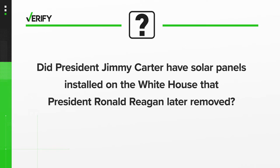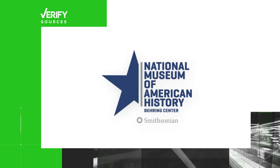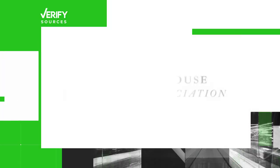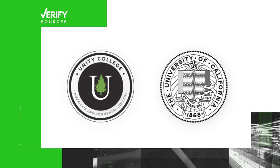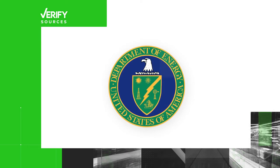Did President Jimmy Carter have solar panels installed on the White House that President Ronald Reagan later removed? Our sources are the National Museum of American History, the White House Historical Association, Unity College, the University of California, and the U.S. Department of Energy.